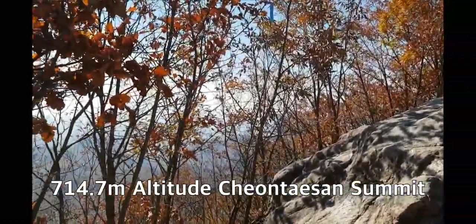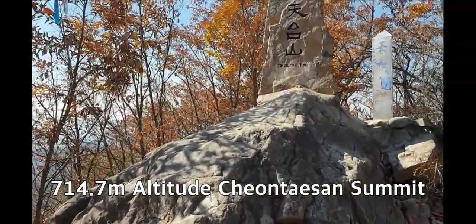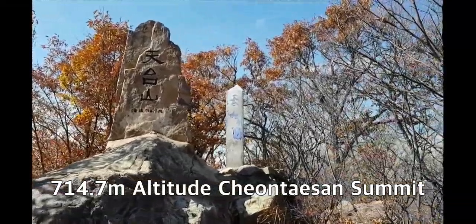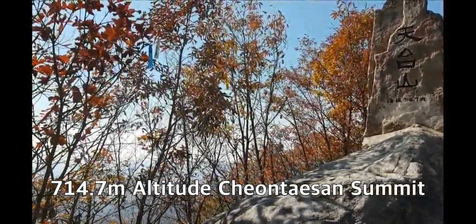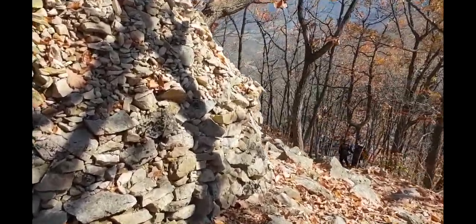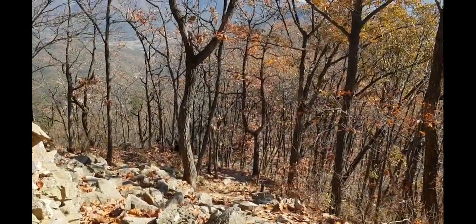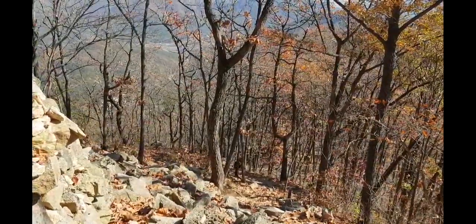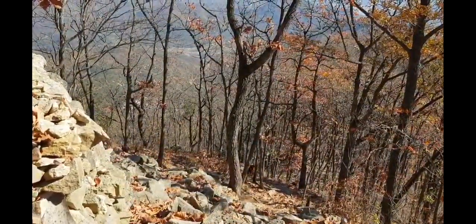This is the summit of Chontaesan Mountain — 714.7 meters altitude. But this is a very hard and difficult mountain, not easy at all. This is the way down, back to the parking lot. I'll probably take a different route — not Course A, because it was so risky and dangerous on the way up — likely Course C or D.